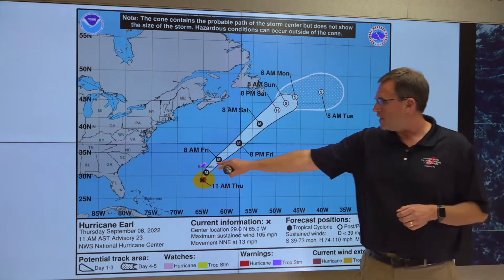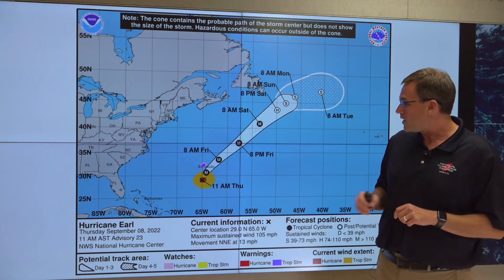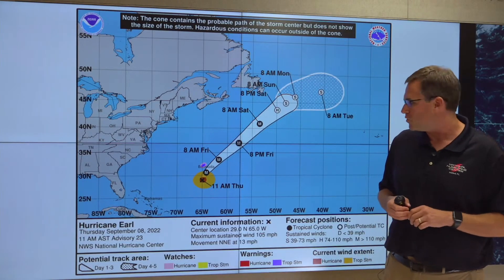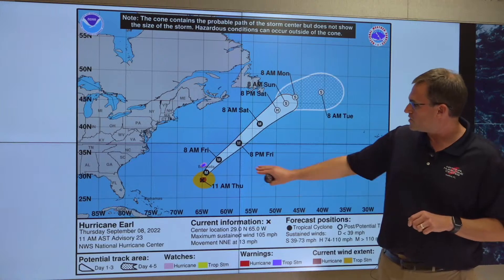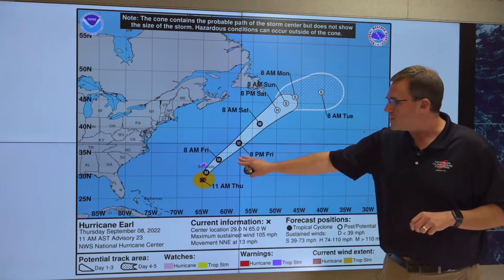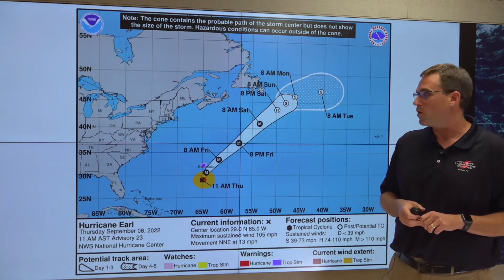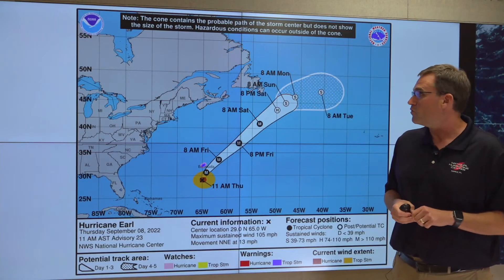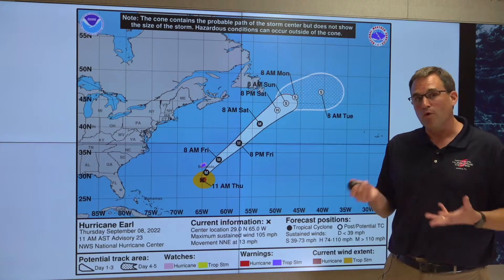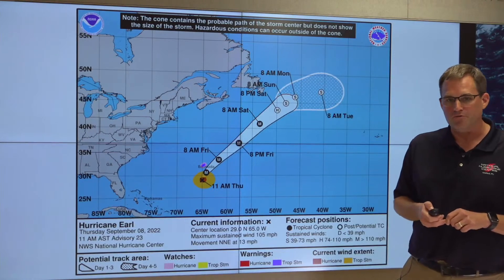We have a tropical storm warning and a hurricane watch in effect for Bermuda. We expect tropical storm conditions to begin later today, and hurricane conditions are possible if Earl moves a little west of our forecast track, bringing those hurricane-force winds closer to the island. We are expecting Earl to strengthen and become a major hurricane later today and tonight, then accelerate northeastward into the North Atlantic and transition to a powerful post-tropical cyclone over the North Atlantic waters to the east and southeast of Newfoundland as we go through the weekend and into early next week. The rainfall potential on Bermuda from Earl is going to be about 1 to 3 inches, with the system moving relatively quickly.